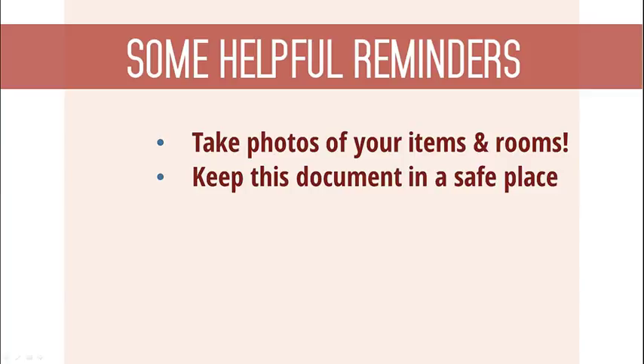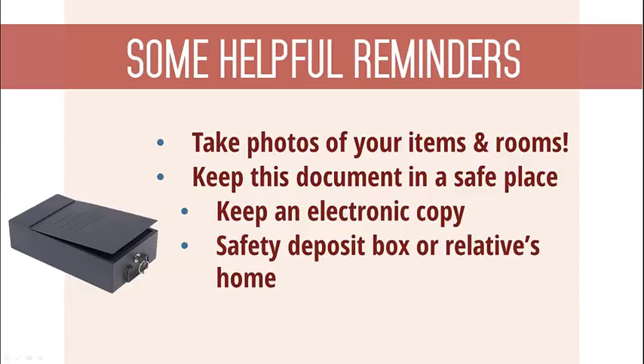And lastly, don't forget to store your list in a safe place. You can even scan a copy of it and email it to yourself, or you can ask a neighbor or relative to hold on to your list for you. Another option is to store it in a safety deposit box.